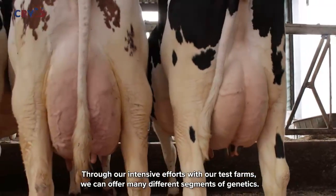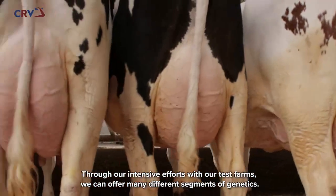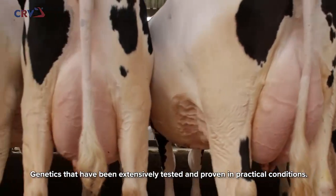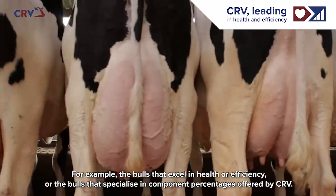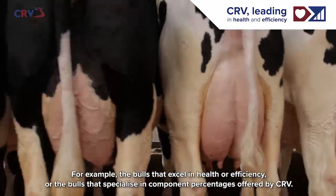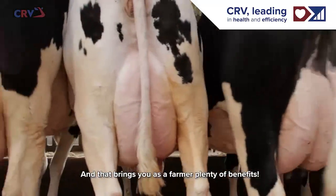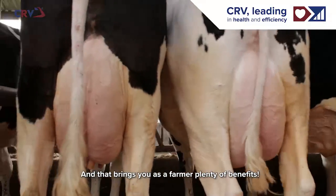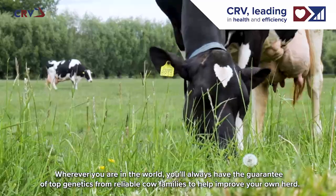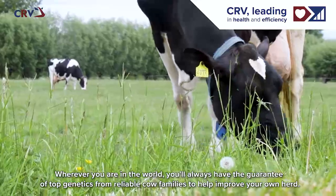Through our intensive efforts with our test farms, we can offer many different segments of genetics — genetics that have been extensively tested and proven in practical conditions. For example, the bulls that excel in health or efficiency, or the bulls that specialize in component percentages offered by CRV. And that brings you, as a farmer, plenty of benefits. Wherever you are in the world, you'll always have the guarantee of top genetics from reliable cow families to help improve your own herd.